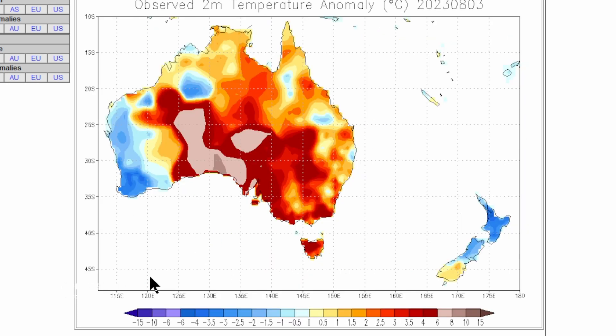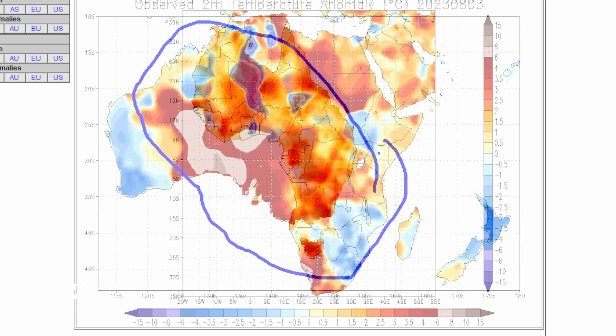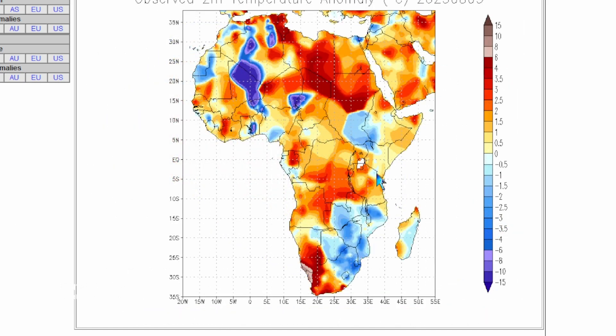Australia has not been left out either — temperatures are above normal, and I've heard some comments that temperatures have been up in the 70s in some cities there when they should be seeing much cooler temperatures. Looking at Africa: our tropical weather does come from western Africa, and it looks like it has been rather hot through the central part of the continent, but not so much in the highlands of the southeast.